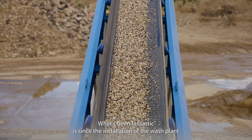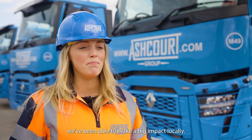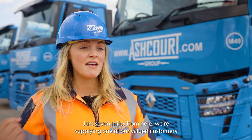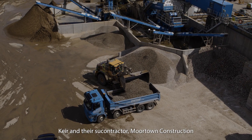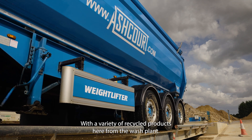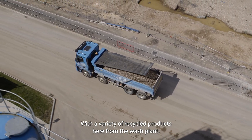Since the installation of the wash plant we've been able to make a big impact locally. Just seven miles from here we're supplying one of our valued customers, Kier, and their subcontractor More Town Construction, with a variety of recycled products from the wash plant.